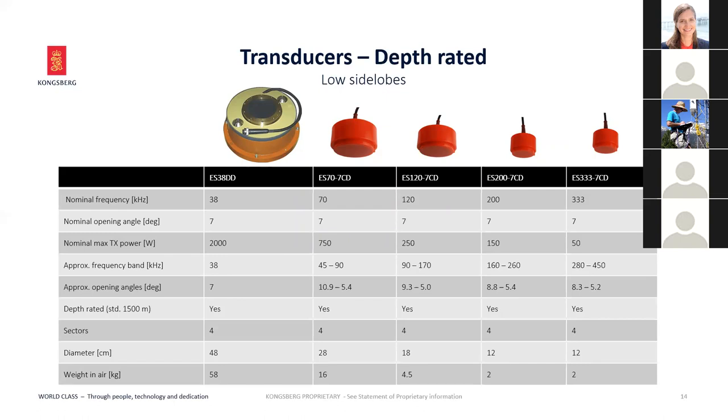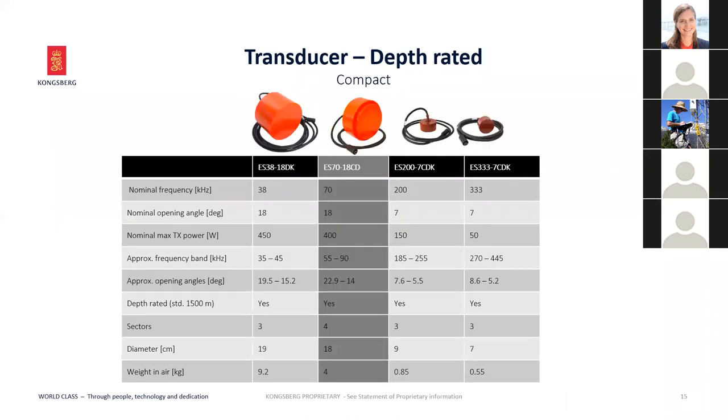We also have deep-rated transducers, standard at 1,500-meter ratings, potentially beyond that. These are used with the Ocean Observatory Initiative or other projects with ocean mounts looking up. All these transducers are broadband with relatively low side lobes. We've also developed new compact transducers with a slightly larger beam angle due to size, but small enough to fit on autonomous platforms, gliders, and other smaller vehicles.